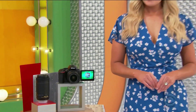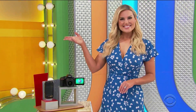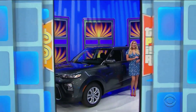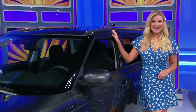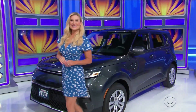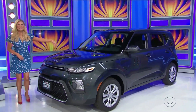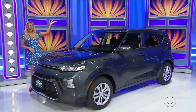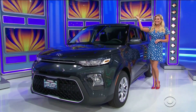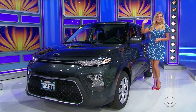Take the perfect shot with your new camera, which creates regular or time-lapse videos that sync to your smartphone. And winning a brand new car — it's the Kia Soul LX, featuring a two-liter engine, intelligent variable transmission, and front-wheel drive. The new car is yours if the price is right!